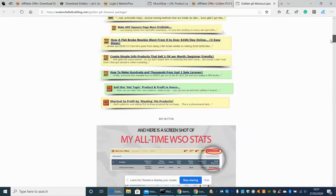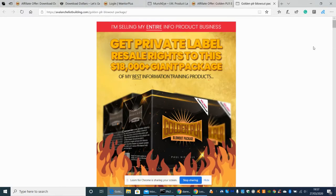So without further ado, let's get into it. This is my honest and transparent, crystal-clear review of the Golden PLR Blowout Package. This comes with 44 complete products, over 300 training videos, plus every single upsell that goes with the courses. So if he's got any software, you get the upsells as well — which is really great because it just means you're getting that much more value for your money.